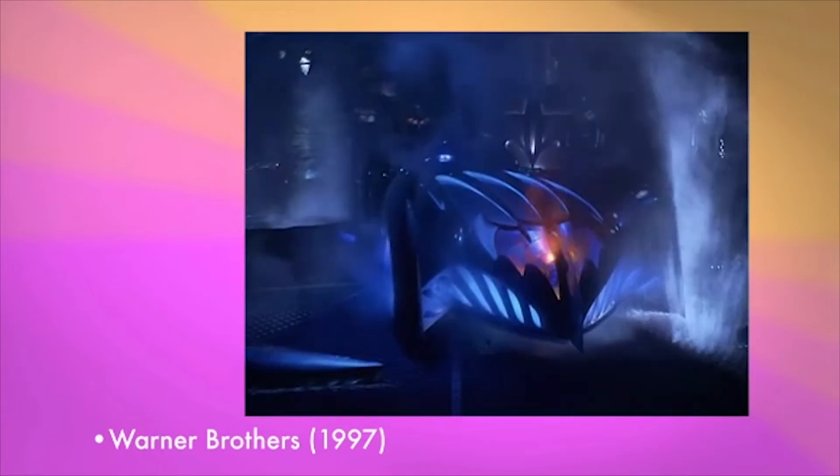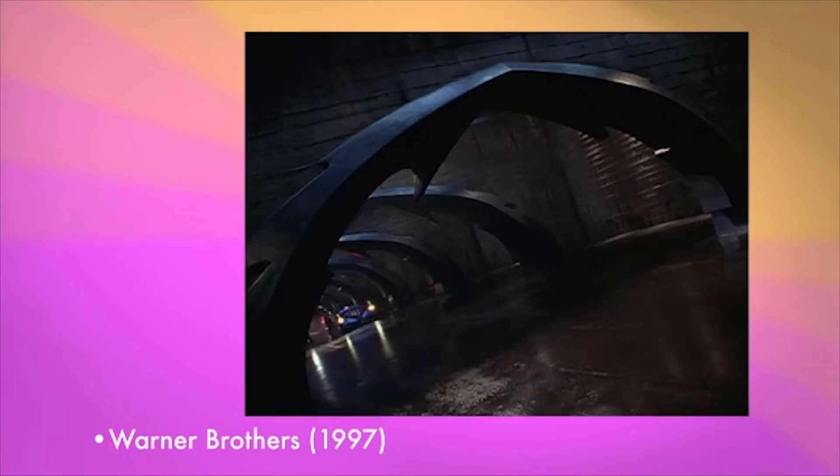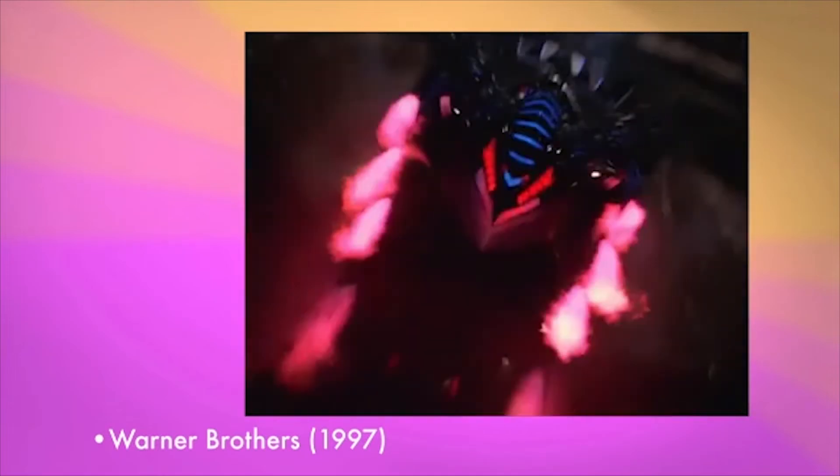This tire was done for the movie Batman and Robin when George Clooney was Batman. And what's really cool about this is if you ever saw the movie, this is one of the best tires we've ever made because they drove on the roof of this tunnel upside down.